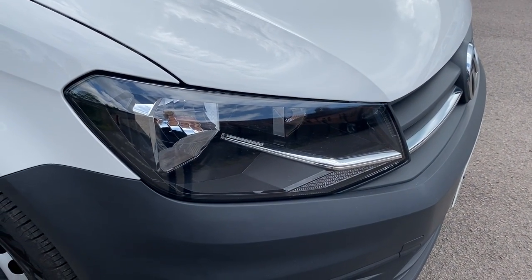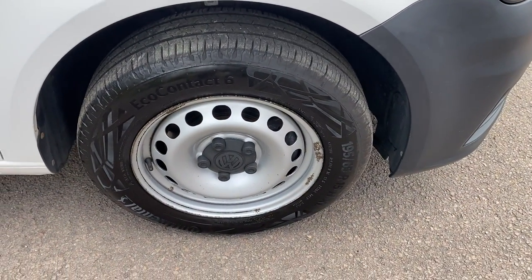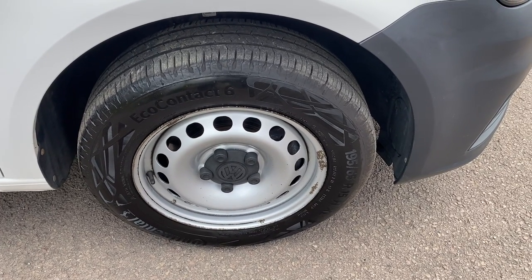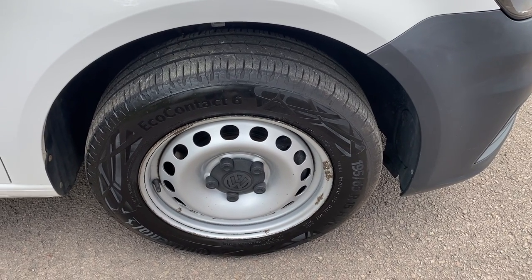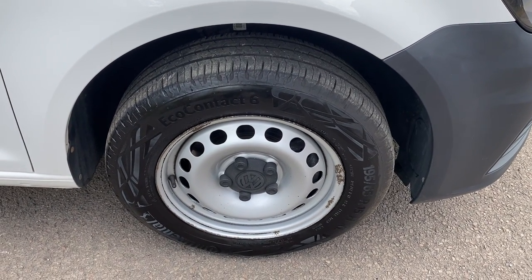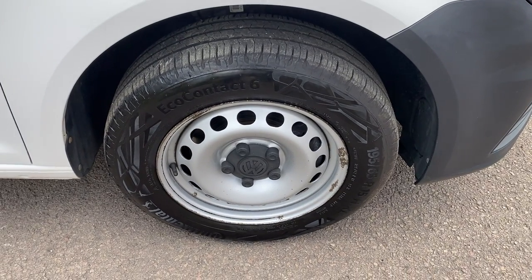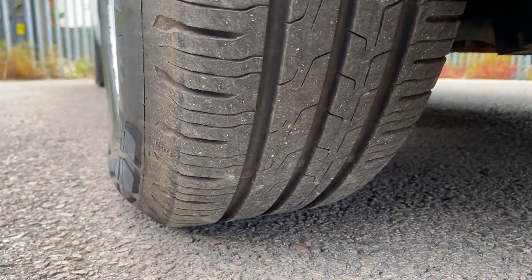Driver side front bumper corner again all in good order with no scuffing. The driver side headlamp unit is in good order as well. Steel wheels on all of these vans are suffering from corrosion — we can paint them with a rattle can, they won't last massively long but will smarten them up. We are also a Wolf Race alloy wheel dealer, so if you want to quote on some wheels just give us a shout. This one has a Continental tyre on the front with plenty of tread depth left.